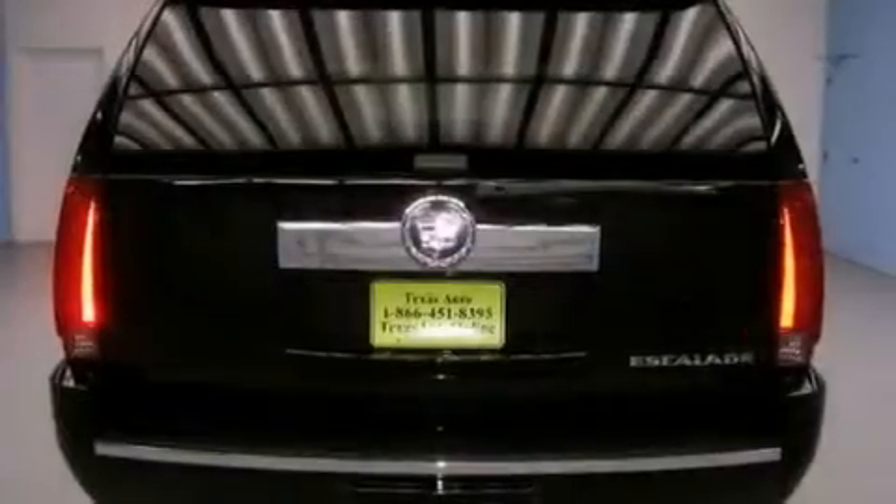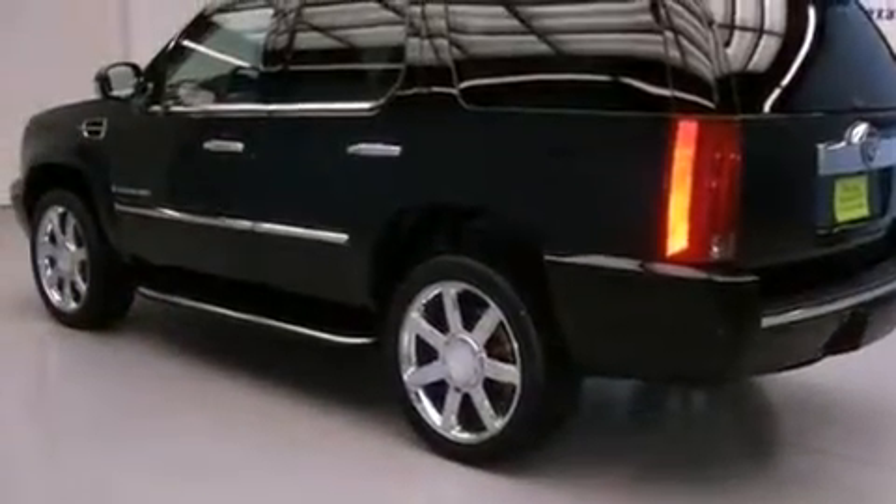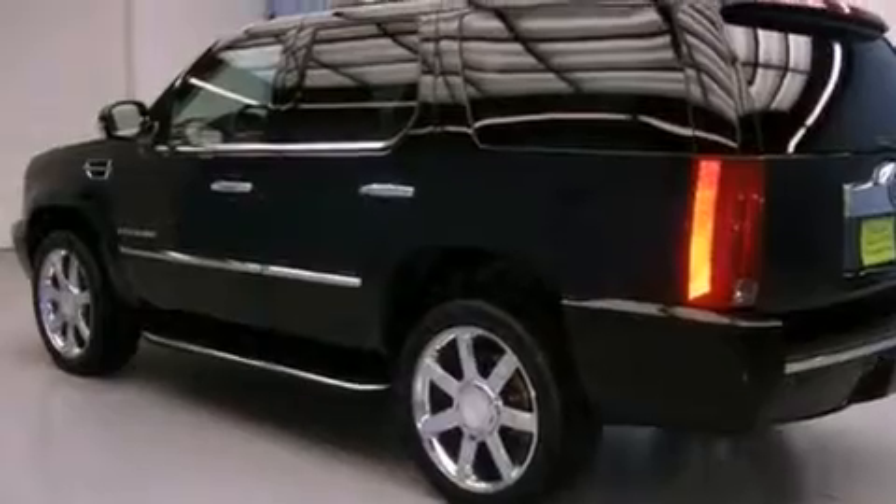Its top features include a sunroof, a low-tire pressure indicator, a 10-speaker audio system, big 18-inch wheels, and satellite radio.